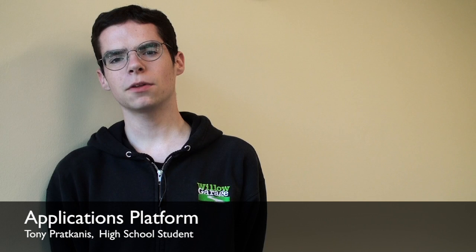Hi, my name is Toni Fracanis. I'm a homeschooled high schooler, and this summer I've been working at Willow Garage on an applications platform for robots.